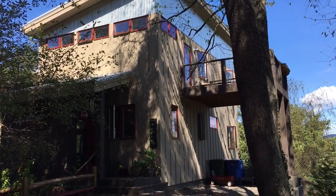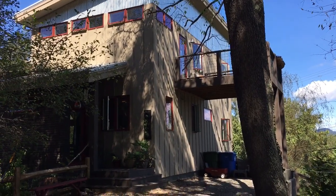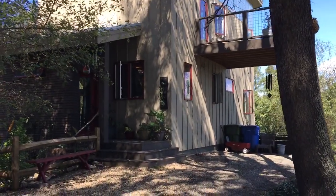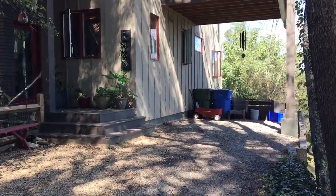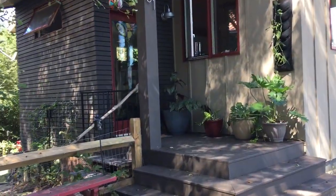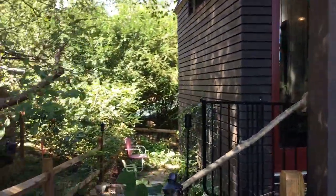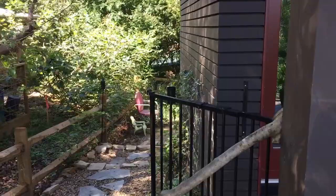Hi folks, my name is Ben Campbell. I'm taking you on a walk through of our house at 31 Riverview Drive. As I approach the house you can see our covered parking area, nice little front porch, and side yard. We'll get to the exterior yards in a minute.